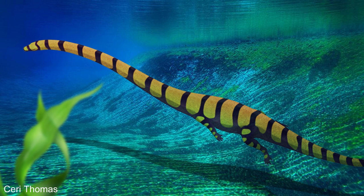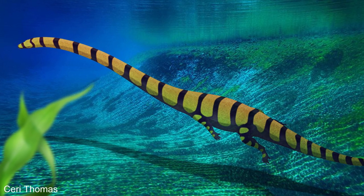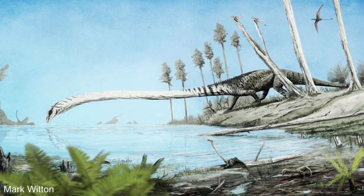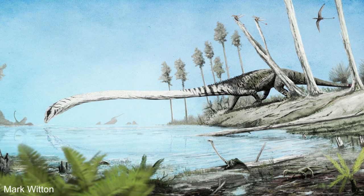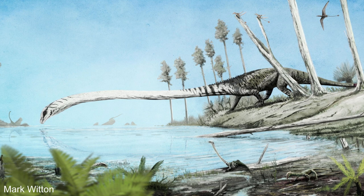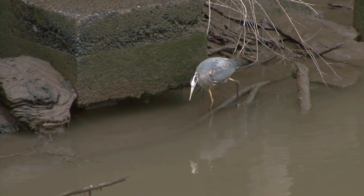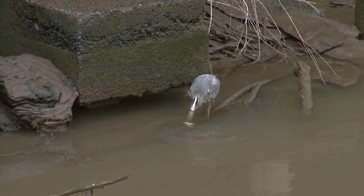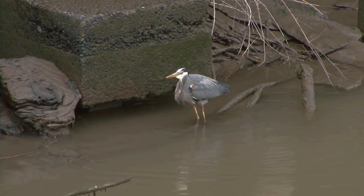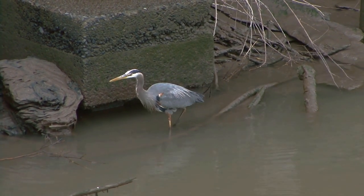So Tanystropheus loved seafood and had some adaptations for living in and around water, but probably wasn't a very strong swimmer. A different suggestion made by paleontologist Mark Witton is that it hunted by anchoring itself on the shoreline or in the shallows and extending its neck out to grab fish in deeper water. It seems its neck was used more like a fishing rod, and Tanystropheus was like a Triassic version of a heron. This theory seems to make sense of all of the animal's strange features.